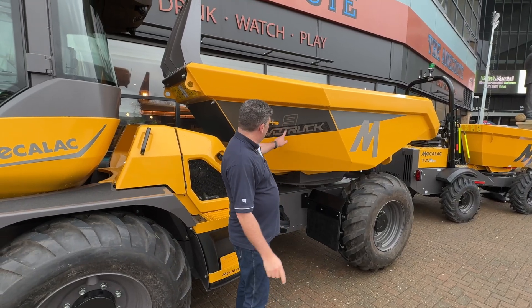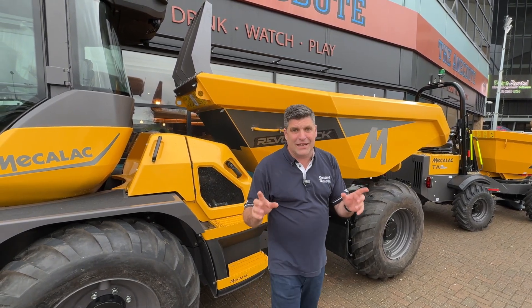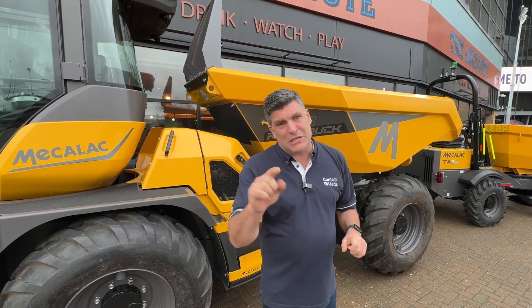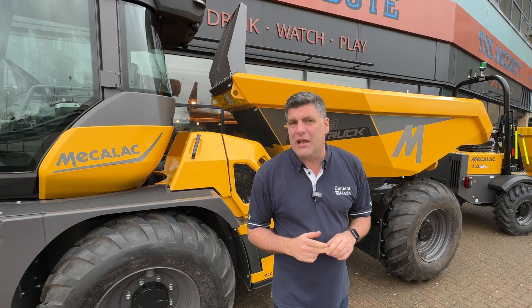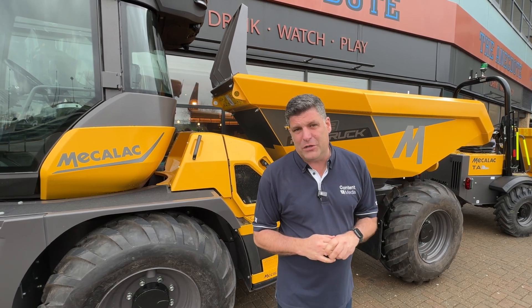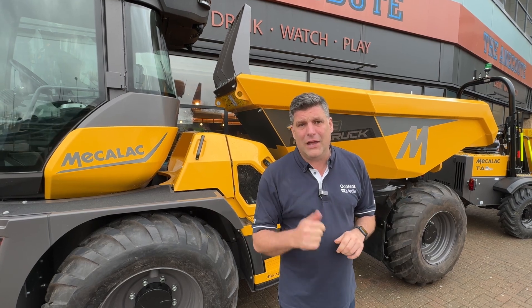Remember, folks — it is the Revo truck, nine-tonne machine, made in Coventry, literally a few miles away from where I'm stood right now at the Executive Hire Show, and powered by an engine made in the UK. It's about time we saw a lot more of them in the UK, being more profitable, more sustainable, and reducing the fuel burn for people on the job site — thanks to that Perkins engine, all here in the UK.